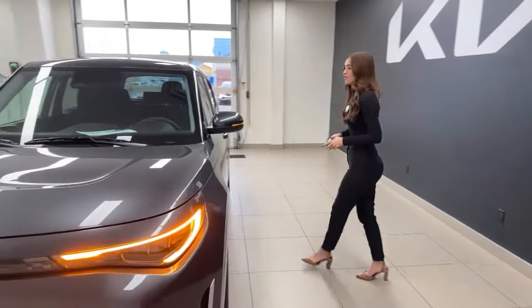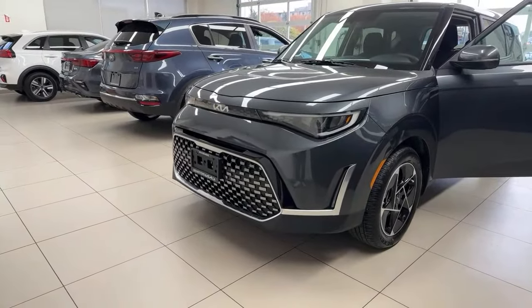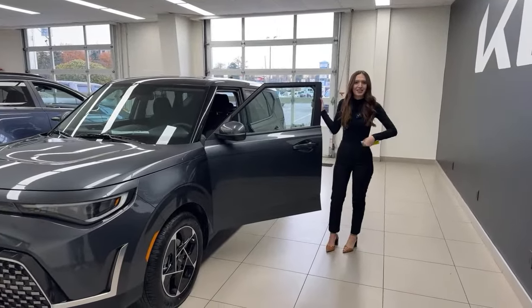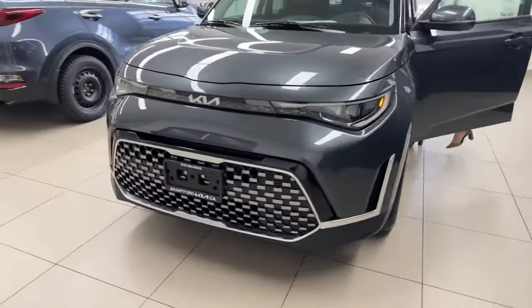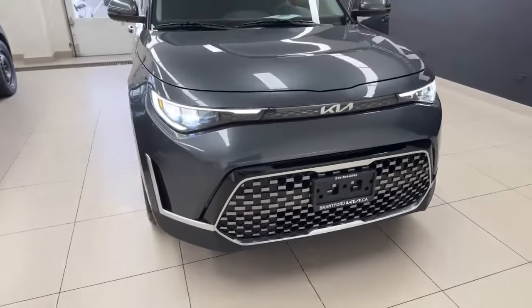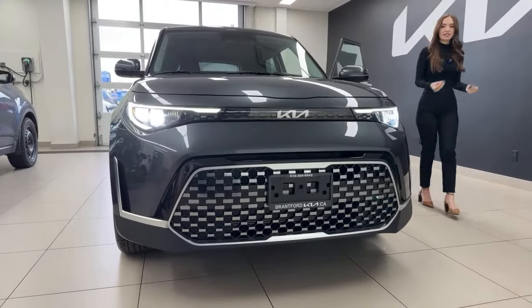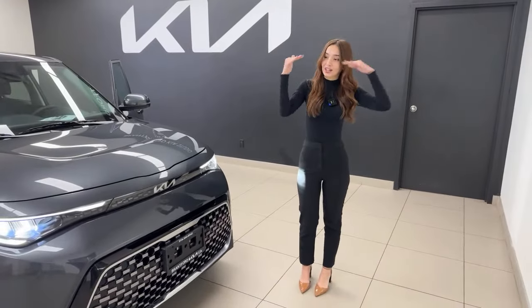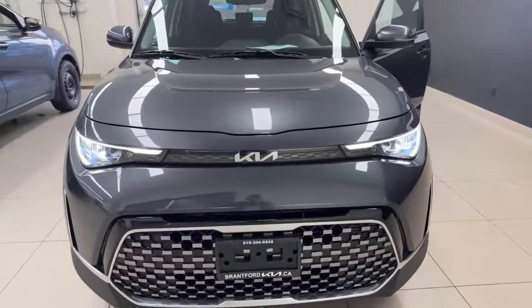One thing I always like to mention about the Kia Soul — yes, it's square and boxy, but you know what, it's the last one standing. The Honda Element is gone, the Cube is gone, the Scion xB is gone, and the Kia Soul remains, and that's for a reason. This vehicle has full LED headlights — daytime running lights, everything is LED — very bright and very easy to see at night.